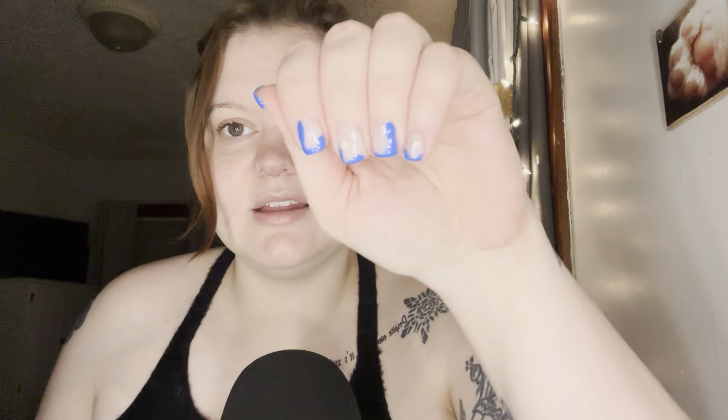Hi everyone! How are you doing tonight? I hope you're well. I am here tonight with what I think will be a pretty fun video — I've never done something like this before. Also, I got my nails done today. Aren't they cool? Those are so cool. I love them.